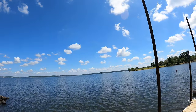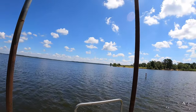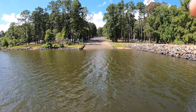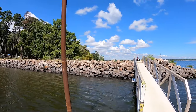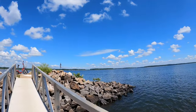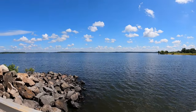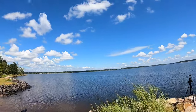Lake of the Pines is gorgeous. I am on the courtesy dock for my boat ramp fans — going to give you a perspective I've never given you, and that's the look at the boat ramp from out in the water. I actually have a jetty that leads out to the courtesy dock, which kind of gives you a sheltered cove. So when the wind is coming from the west, you're protected. Let's go see some more Lake of the Pines stuff.